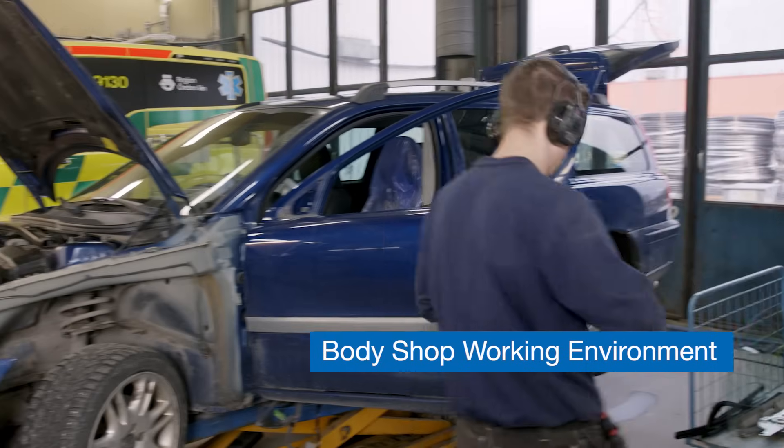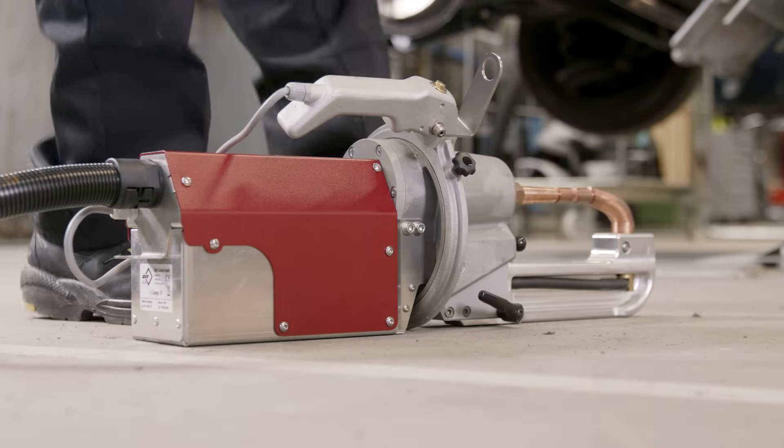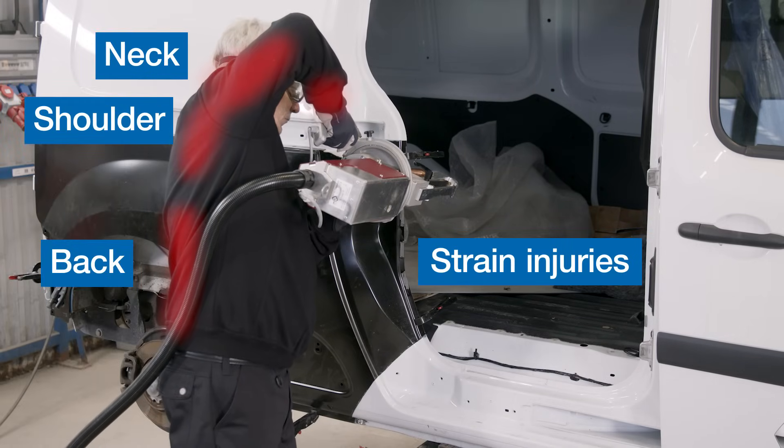We used a certified ergonomist to perform a study with technicians working in different welding positions. The result confirmed that welding with traditional spot welders often results in strain injuries to neck, back, shoulder and wrist.